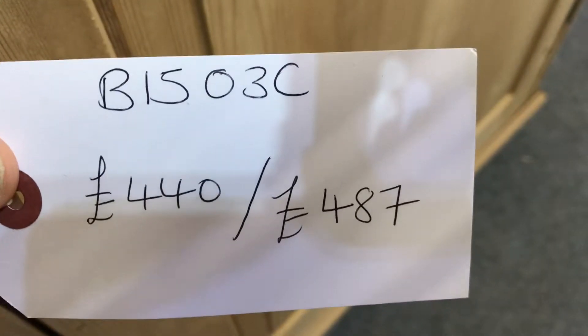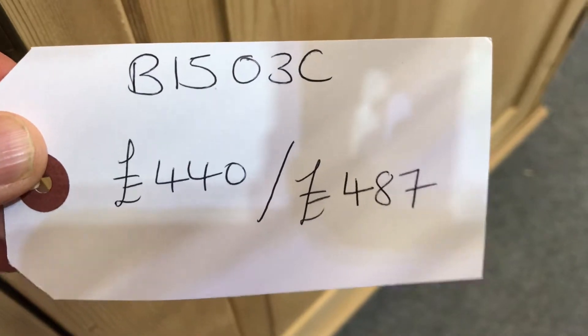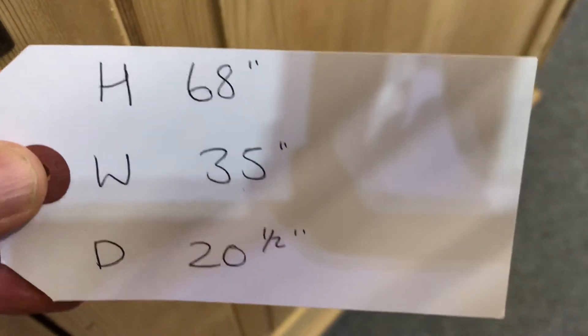The code number is B1503C. The price is £440 as it is, and £487 if you'd like it waxed. The height is 68 inches.